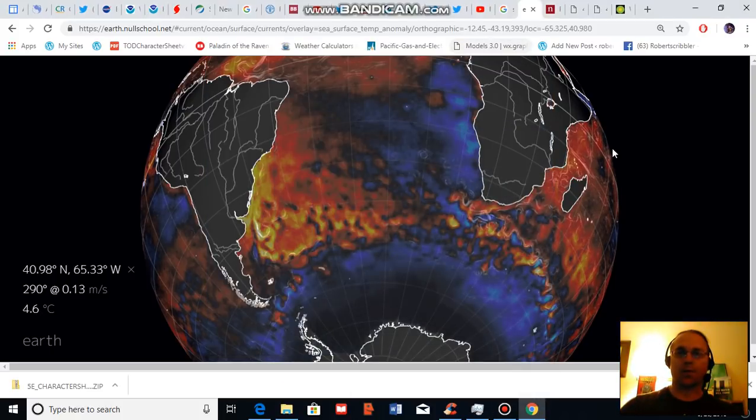Good afternoon, Robert Scribbler. It is September 26, 2018. Thank you for joining me for another climate change and clean energy video blog.